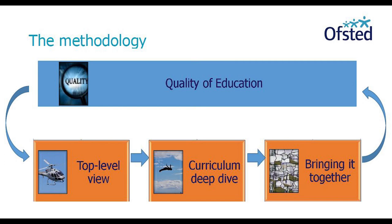On a Section 5 inspection, that'll be four to six different areas. And on a Section 8 inspection, which is just confirming whether the school remains good or not, that'll be about three to five areas. We'd agree a number of areas across the curriculum where we'll dive deeply.